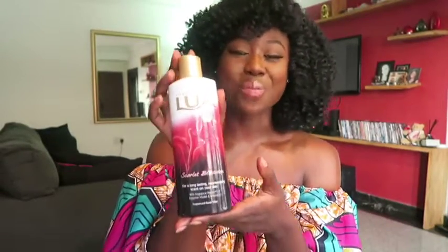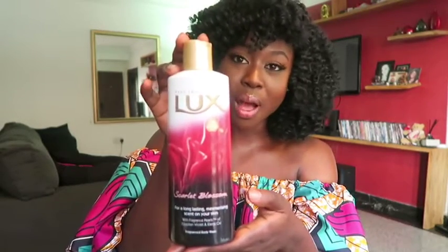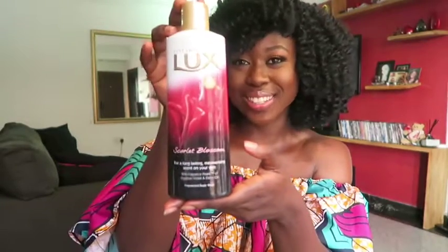As to whether the scent stays on your body, the jury is still out on that. I've always felt scents never take to my body that long — in the moment they would last maybe an hour if I was lucky. So I don't get fussy if it doesn't stay for 24 hours. What I do love about it is it makes you smell good and feel good, and that's always a good thing when it comes to a body wash. I would definitely recommend this — Luxe always does it for me.